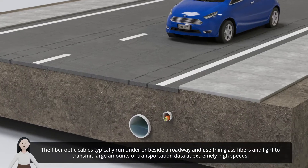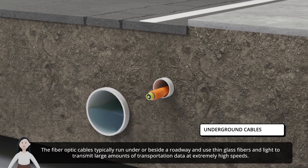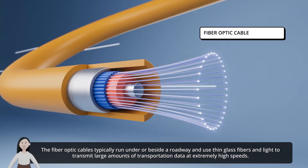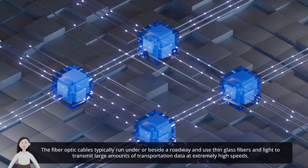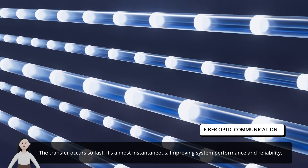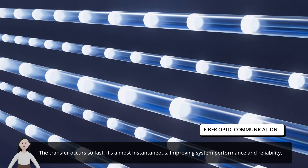The fiber optic cables typically run under or beside a roadway and use thin glass fibers and light to transmit large amounts of transportation data at extremely high speeds. The transfer occurs so fast it's almost instantaneous, improving system performance and reliability.